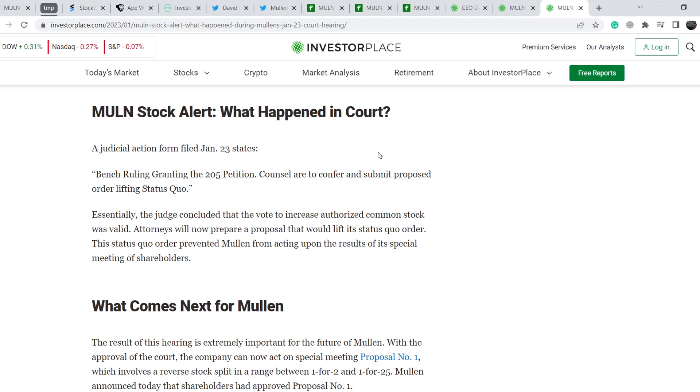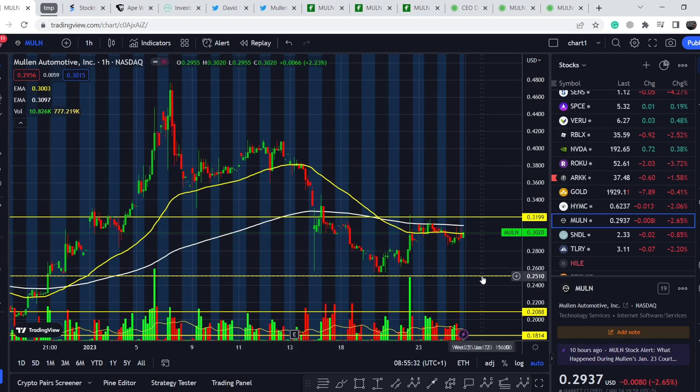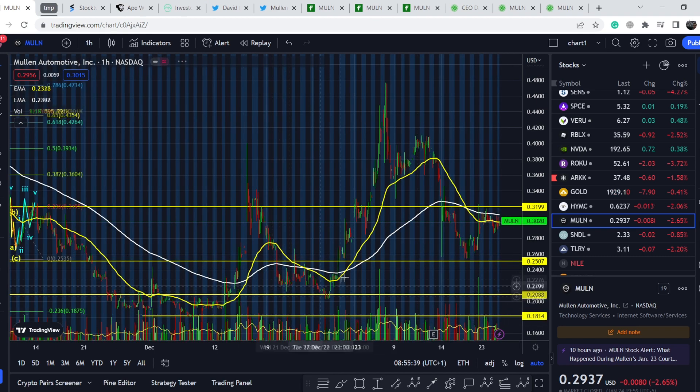This decision gives a green light for proposal number two — the dilution that will increase the number of outstanding shares by almost three times. This action will drive the price of Malin stock much lower. The reverse stock split is not bullish news by itself either, because when a company announces a reverse stock split it usually brings bearish pressure on the stock price. Because of this, we might see at least a retest of the 25-cent price point, and probably a break to the downside, with several more support ranges I will show you shortly.